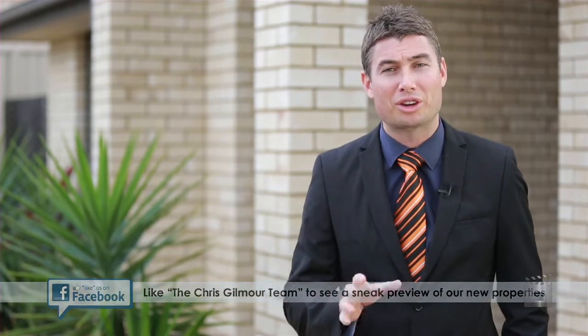Hi, Chris Gilmore here from All Properties Group, and today we're at 45 Mirfwood Drive here in Trinity Green Estate, Druva. I'm going to give you a market wrap-up of what's happening currently here in Druva.